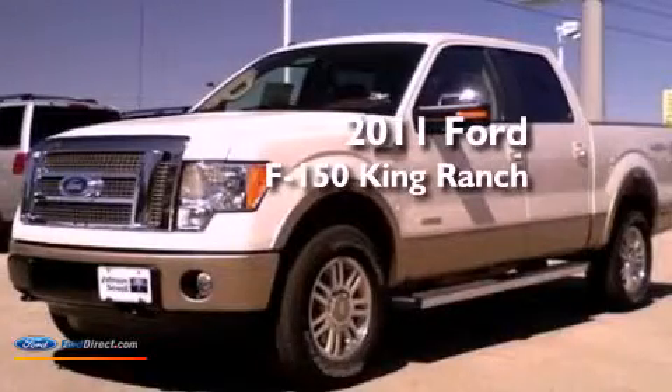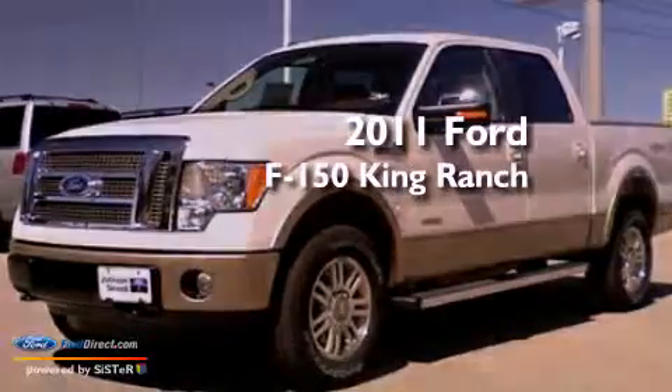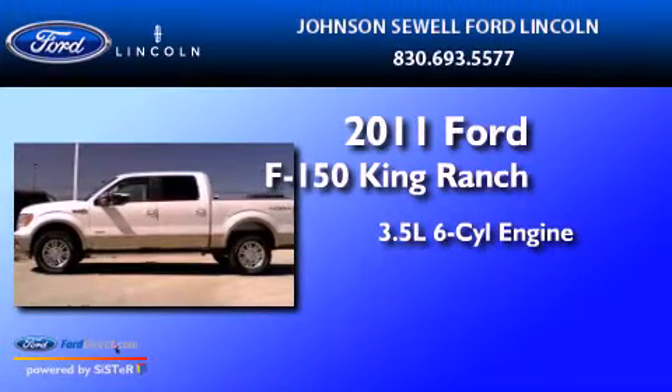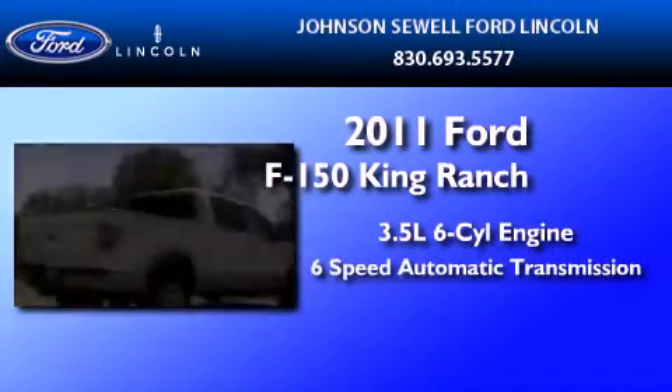This is a brand new 2011 Ford F-150 King Ranch. It has a 3.5-liter six-cylinder engine and a six-speed automatic transmission.